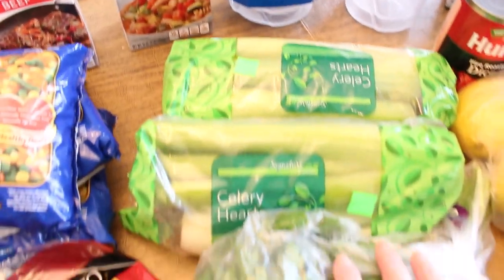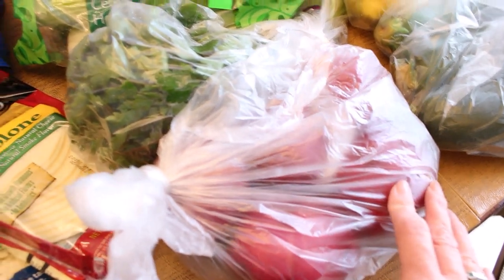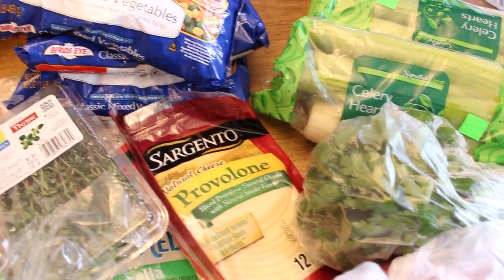For us, our usual grocery haul consists of just those extra things that we will need to make meals for the week. About once a month I will do some extra shopping for those pantry staples to fill the cupboards for the month.